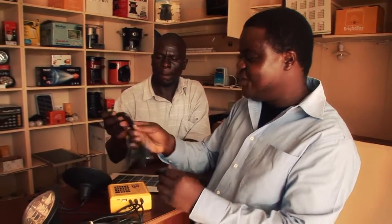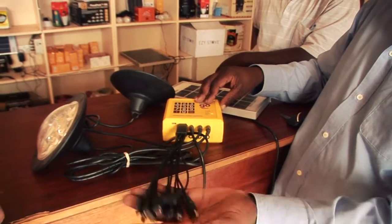From the unit you can also charge your phone, with charger adaptors for different phone types included. It's a good idea having all these together — these things are so easy to lose.